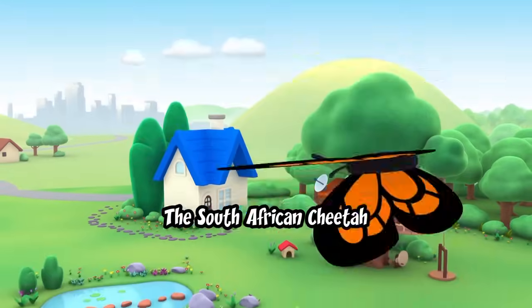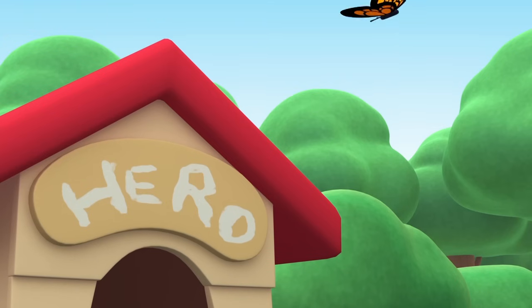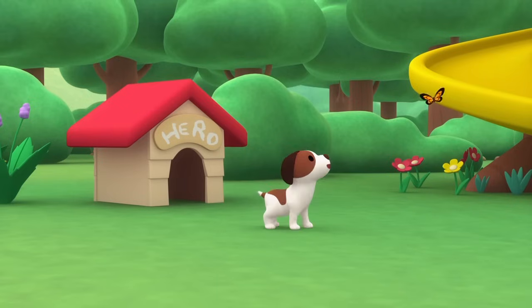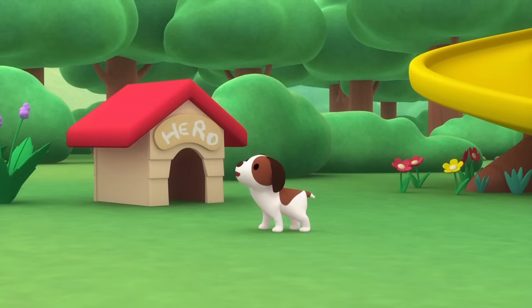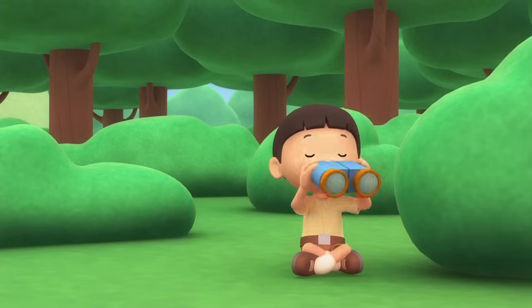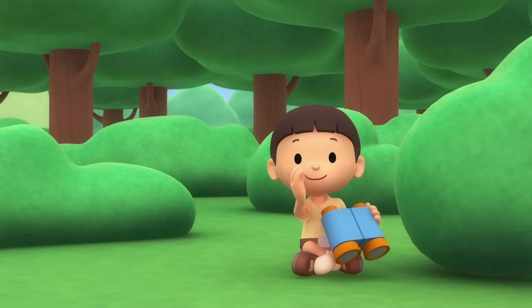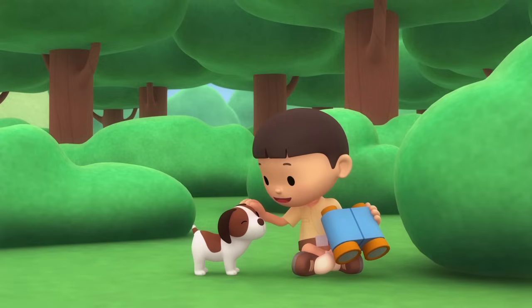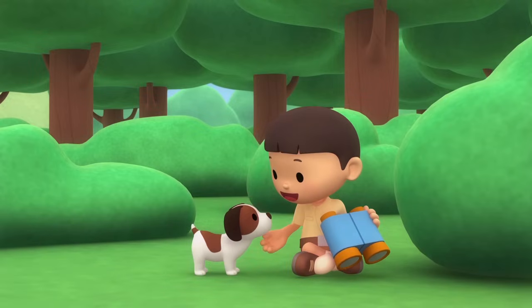The South African Cheetah. Hi everybody, my name is Leo. I am a junior ranger and this is my puppy, Hero. I'm bird-watching.